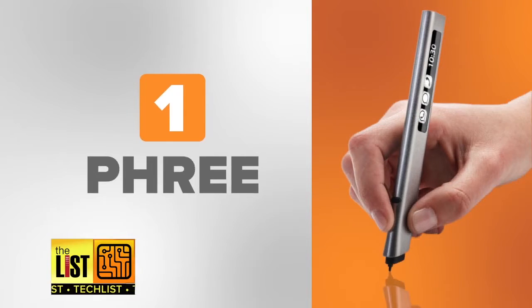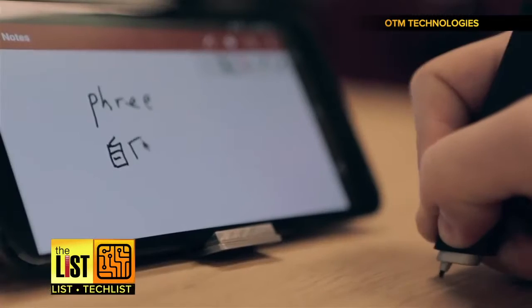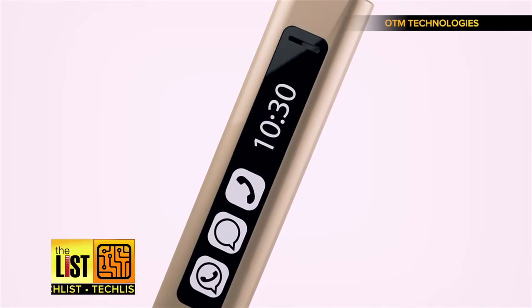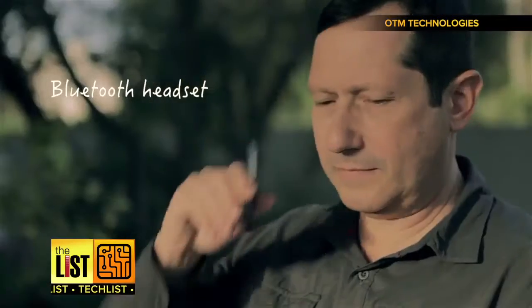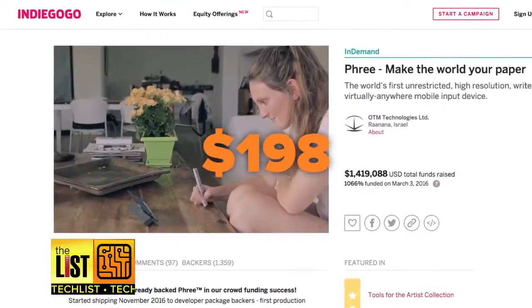At number one: Free. A device designed to turn any surface into a sheet of paper by digitizing writings and drawings onto your smartphone. Saving notes and doodles, it also has a touch screen that tells you the time and gives notifications. If you get a text, you can respond with a handwritten note, but if it's a call, hold it to your ear and start talking. They're experiencing shipping delays but are available to pre-order on Indiegogo for $198.